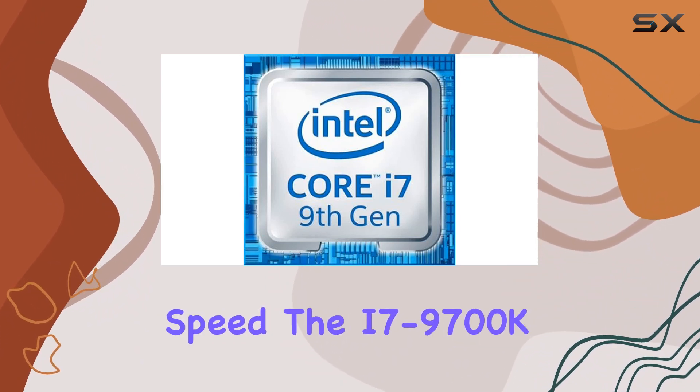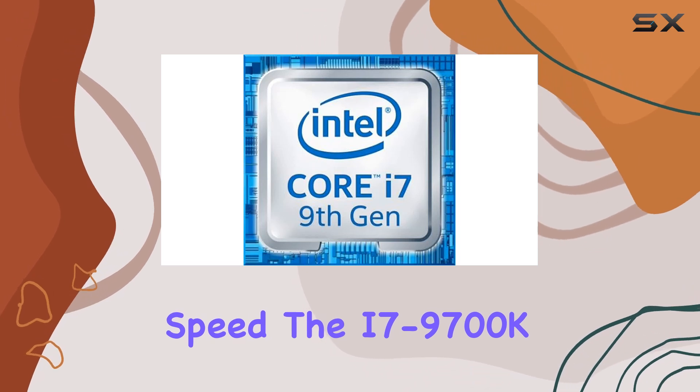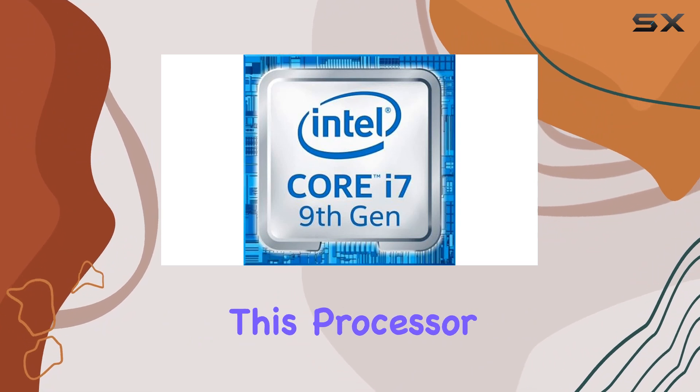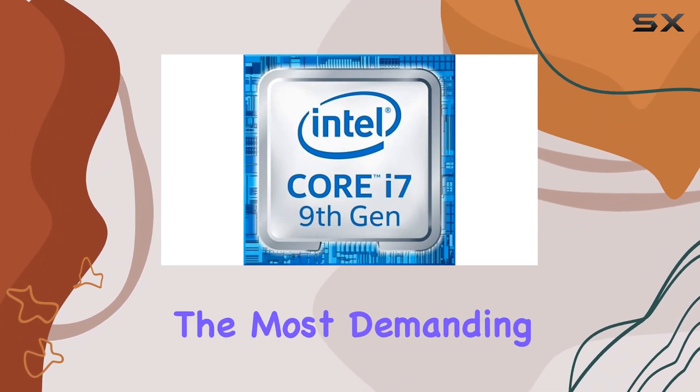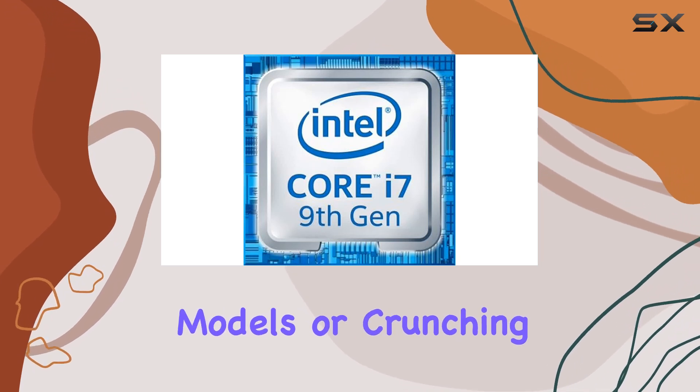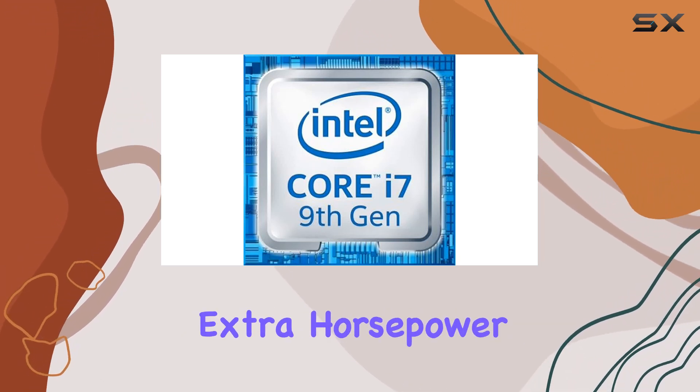Speaking of speed, the i7-9700K doesn't disappoint. With a boost clock of up to 4.90 GHz, this processor can handle even the most demanding tasks with ease. Whether you're rendering 3D models or crunching numbers, you'll appreciate the extra horsepower.